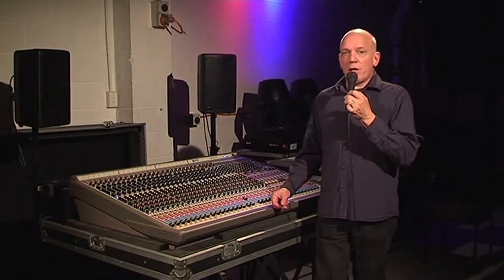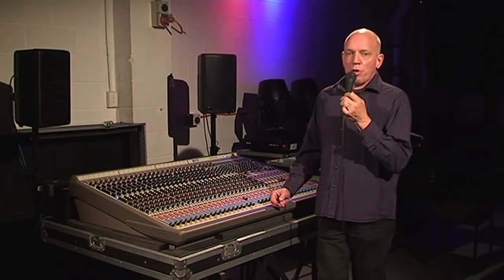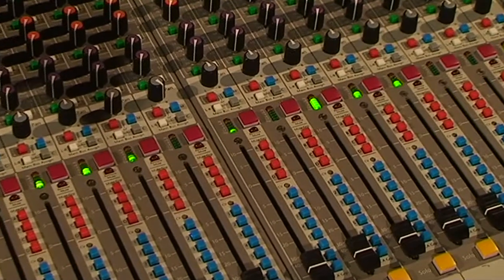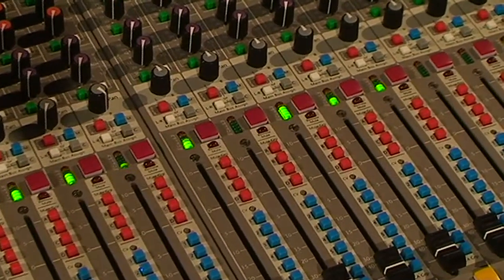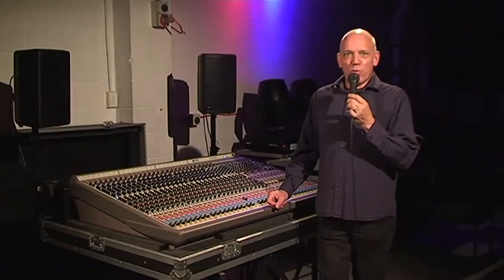It's a good desk. Every desk has show-stopping buttons. You need to learn the functions of the console before you stand in front of it. Technical knowledge is one thing and artistic ability is another. You need both of them to be a good live sound engineer. Thanks for watching.